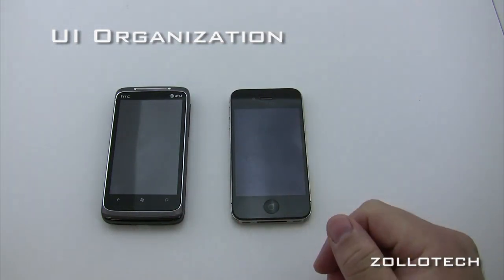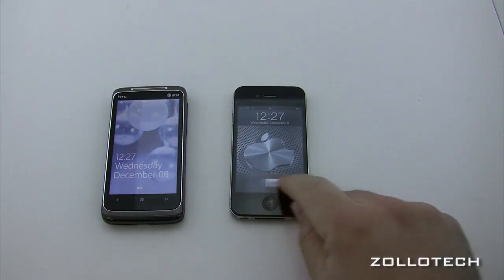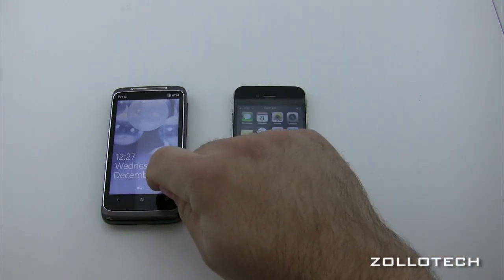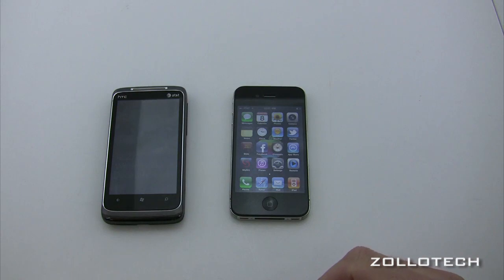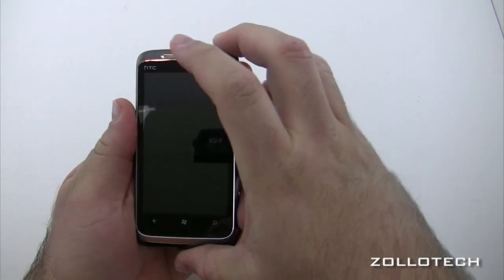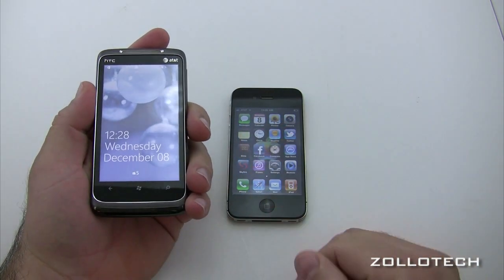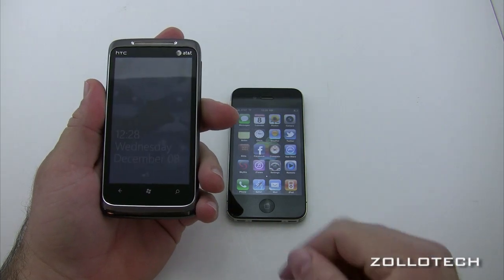Both phones have sleep-wake buttons on top. To unlock the iPhone, you slide. To unlock Windows Phone 7, you slide up. The OS name is kind of long, but Apple eventually got it right — it used to be iPhone OS, and now it's iOS because of multiple devices.